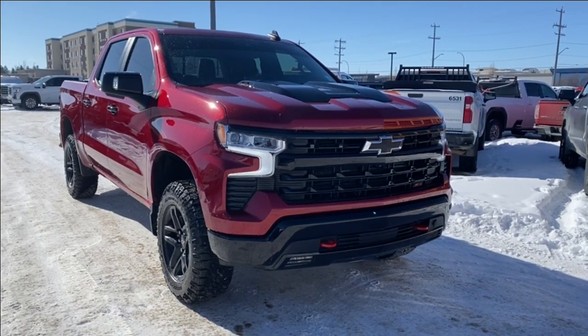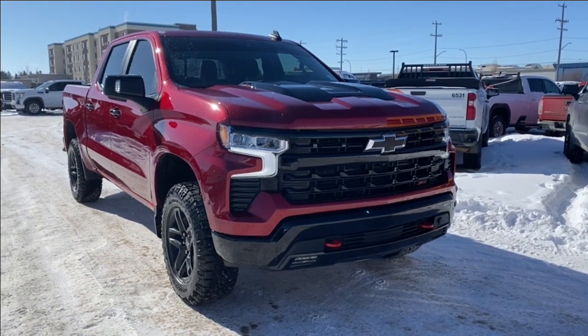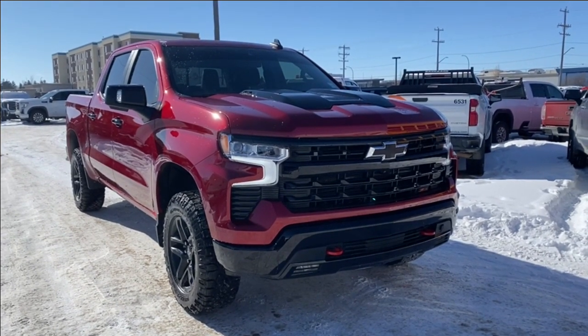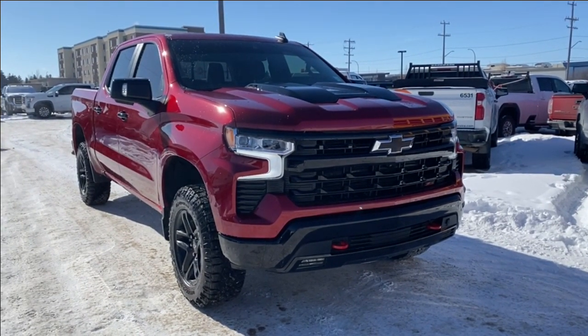Welcome to Wolf GMC Buick. Today we're going to be taking a look at a used 2023 Chevrolet Silverado 1500 LT Trail Boss. Radiant red tint coat on the exterior with a jet black interior. Under the hood you have a 6.2 liter V8 engine paired with a 10-speed automatic transmission.